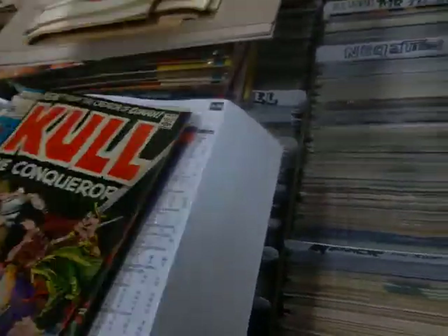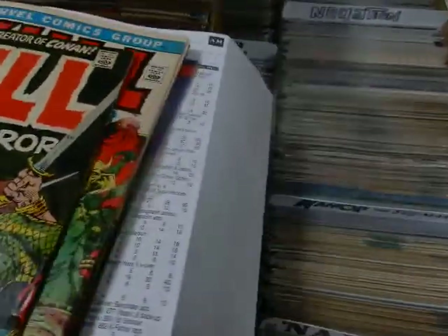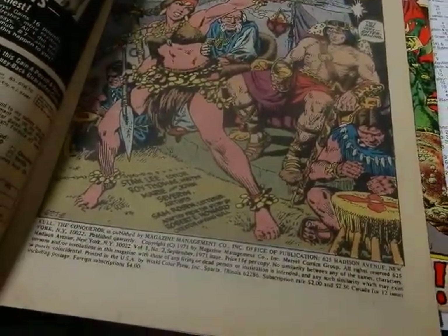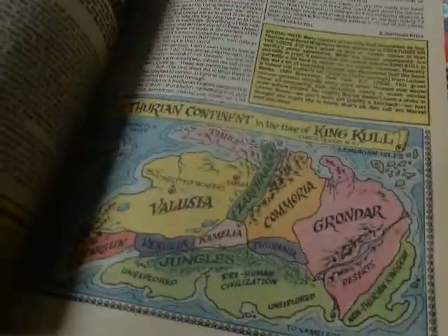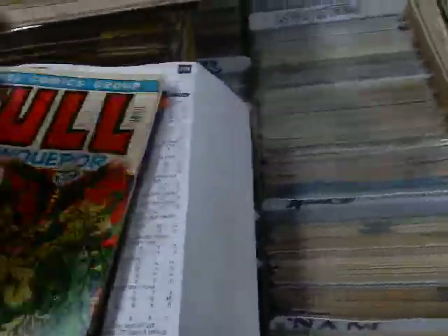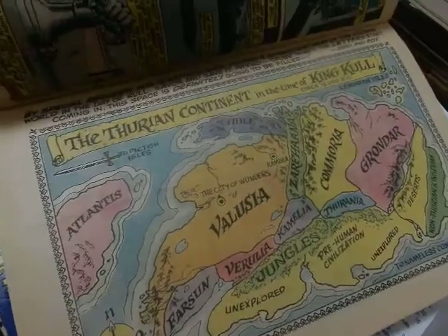It's published bi-monthly, but for some reason after issue two it was canceled. It came back because issue two came out in 1971. You've got Marie and John Severin doing the artwork at that point. There's the map — the time of King Kull. If you like sword and sorcery stuff, this is up your alley. This is a John Severin cover, and then it came back in July of 72, so it was gone for almost a year.